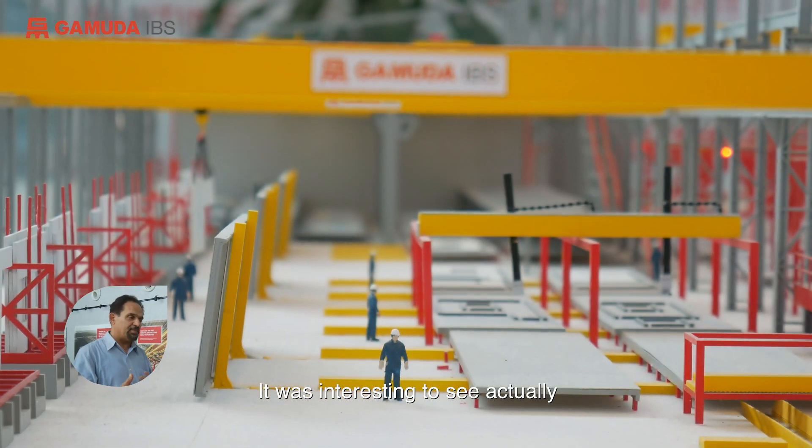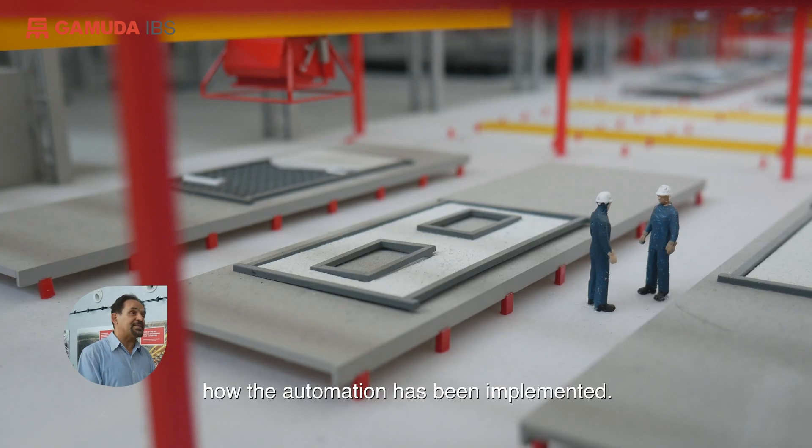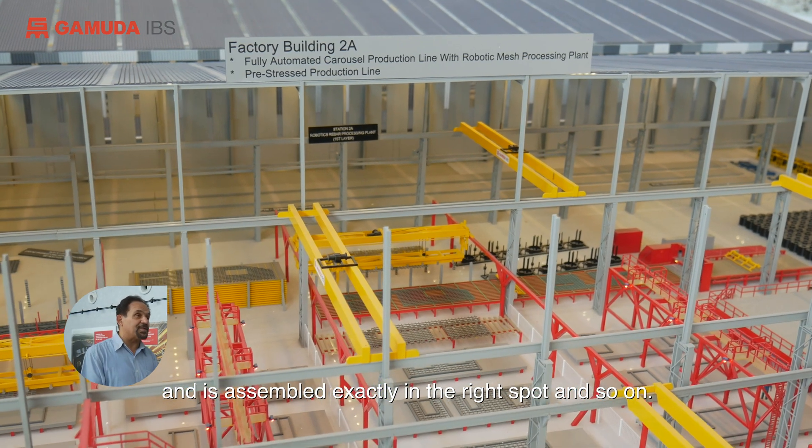It was interesting to see how automation has actually been implemented — the way everything is precisely measured and assembled exactly in the right spot, and so on.